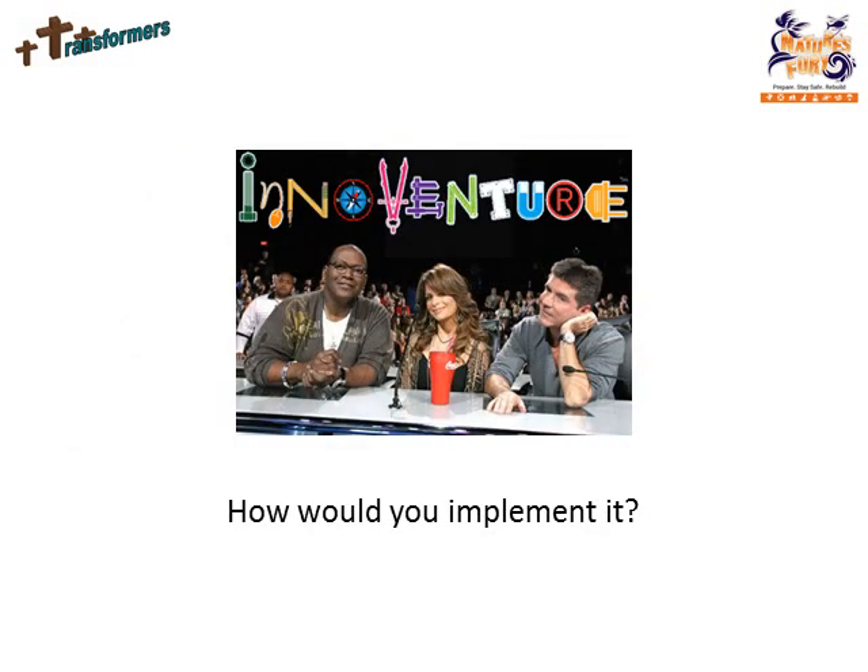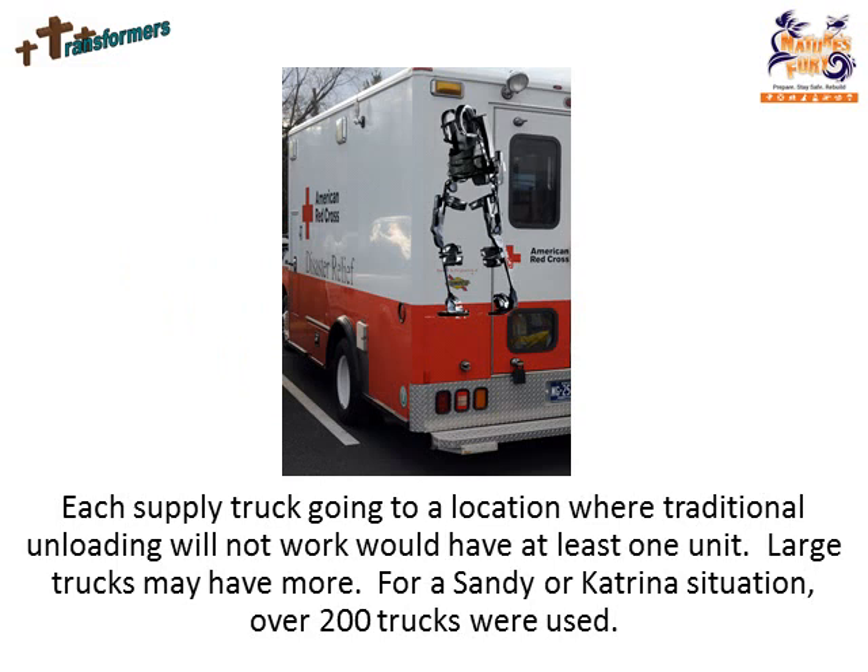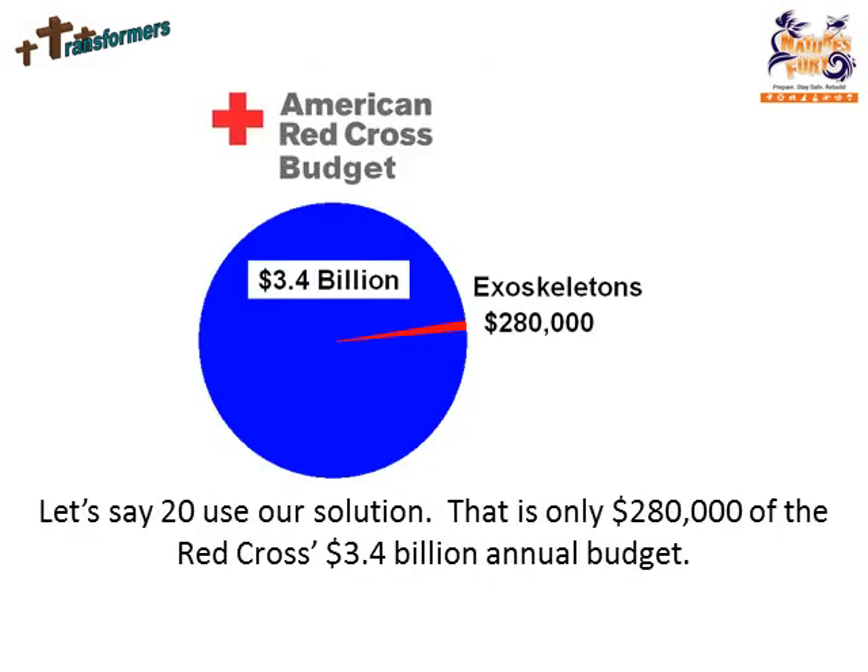How would you implement it? Each supply truck going to a location where traditional unloading will not work would have at least one unit. Large trucks may have more. For a Sandy or Katrina situation, over 200 trucks were used. Let's say 20 use our solution — that is only $280,000 of the Red Cross's $3.4 billion annual budget.